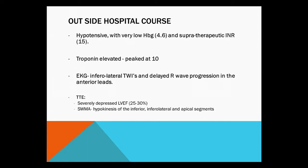She arrived at their ER hypotensive, and her hemoglobin was really low at 4.6, with a supratherapeutic INR. She was on chronic Coumadin for her history of DVT and PEs. Of note, she was also noted to have elevated troponins during that admission that peaked to 10. Her EKG had inferolateral T-wave inversions and delayed R-wave progression in the anterior leads.